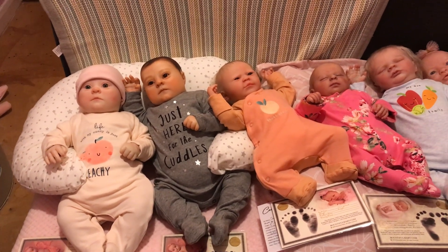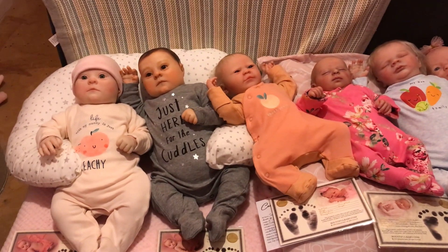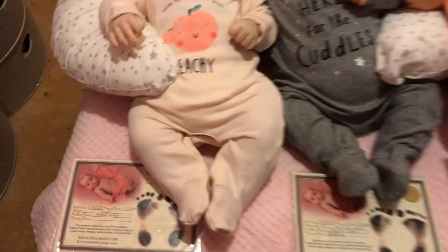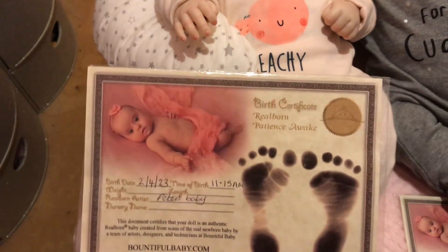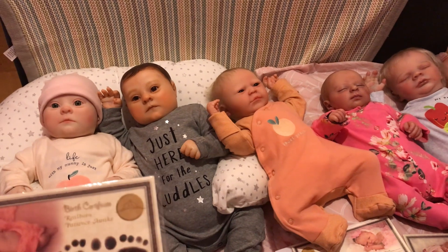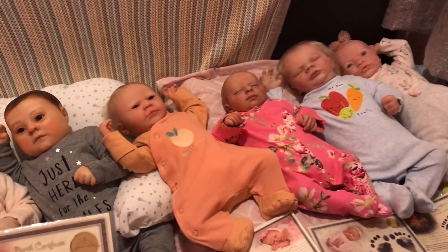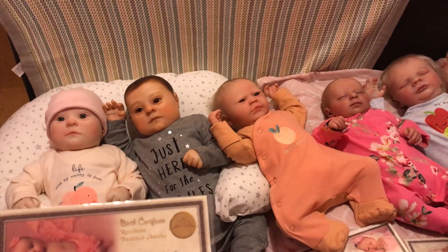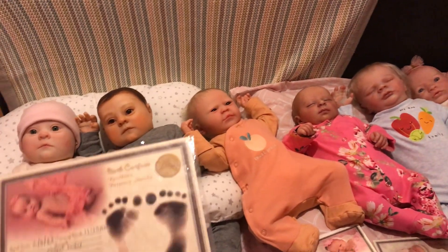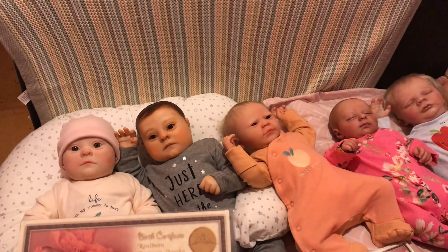I didn't realise we had that many! I think you've seen all of them on the channel — some of them we've featured more than others. The Bountiful Babies, the Real Borns, they've all got their COAs. The Bountiful Babies Real Borns are 3D scans of real babies, and Bountiful Babies scan them and then make the sculpt for the artist to paint.